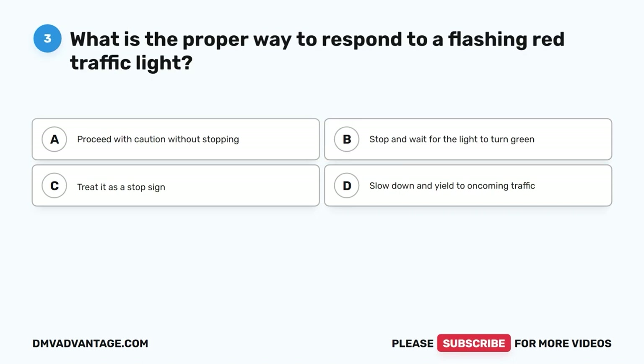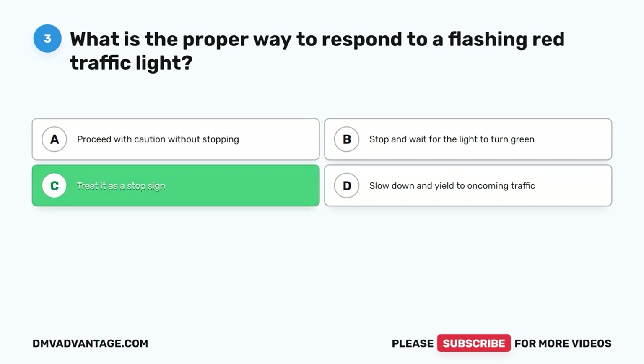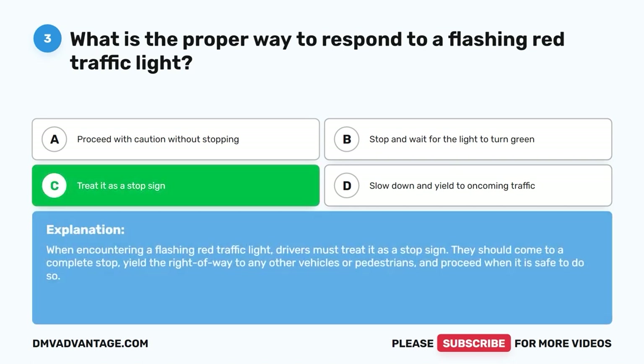Question 3: What is the proper way to respond to a flashing red traffic light? A. Proceed with caution without stopping. B. Stop and wait for the light to turn green. C. Treat it as a stop sign. D. Slow down and yield to oncoming traffic. The correct answer is C, treat it as a stop sign. When encountering a flashing red traffic light, drivers must treat it as a stop sign. They should come to a complete stop, yield the right of way to any other vehicles or pedestrians, and proceed when it is safe to do so.